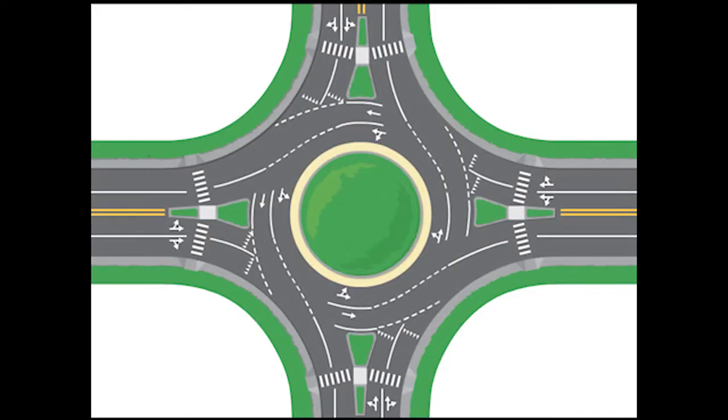Now let's see how to drive through a roundabout. As you approach the roundabout, slow down, look for pedestrians or cyclists in the crosswalks, then yield to traffic in the roundabout waiting for a gap, and then enter the roundabout. Once in the roundabout, determine which street you wish to exit on and proceed around to the exit. If you pass it up, simply go around again.